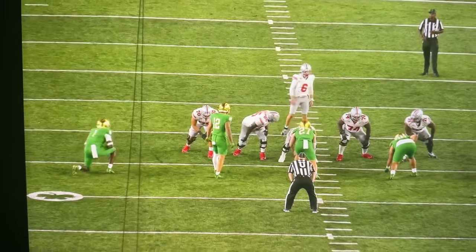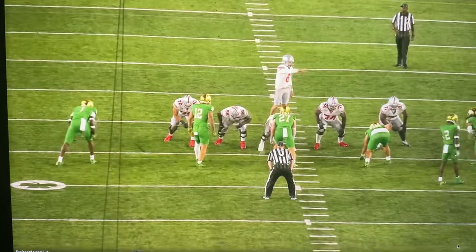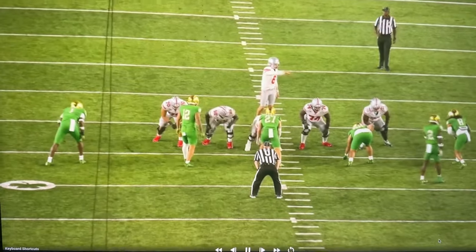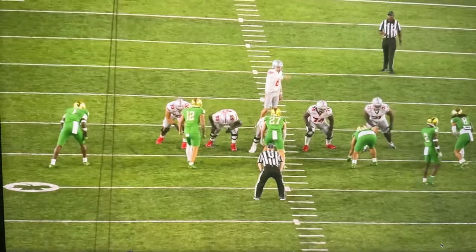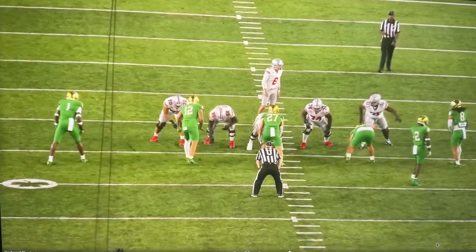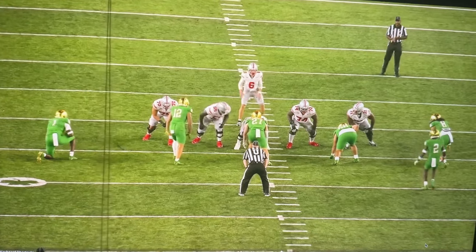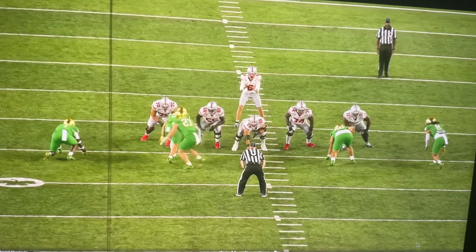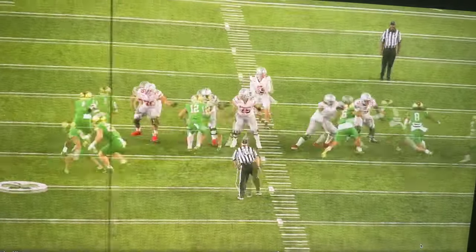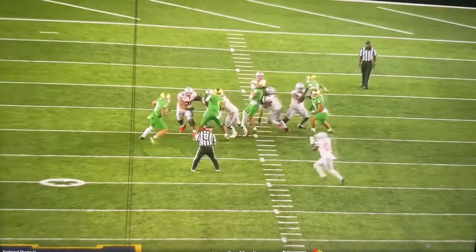It's the little things. McCord signals to Xavier Johnson: either of these guys come — he's pointing to number two and the guy outside on the slot — you're hot. If one of these guys comes, you're hot. What happens? Number two drops out, but look who comes: the slot defender coming off the screen.